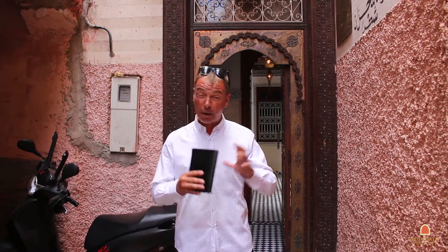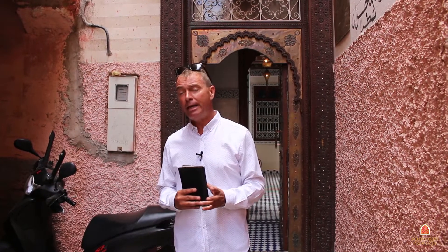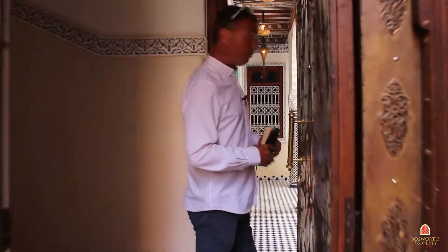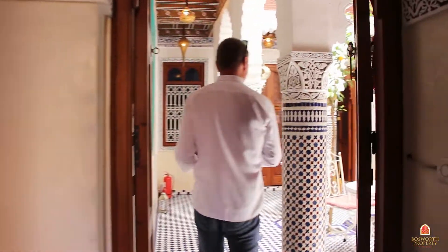Hi, I'm Colin of Bosworth Property Marrakesh. We're in a fabulous part of Marrakesh Medina, right next to the spice market, Sidi Youssef Ben Ali vegetable market. We're going to see an absolutely beautiful property, exclusive to Bosworth Property Marrakesh. We've got seven ensuite rooms, it's about 150 square meters, titled property, it's got a roof pool and two kitchens. Come on in — this is a wonderfully successful business.